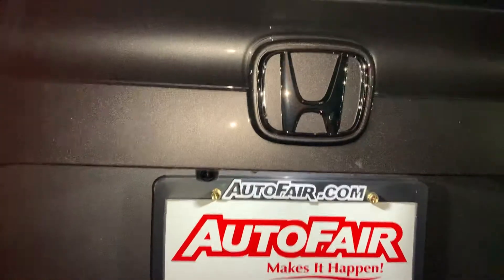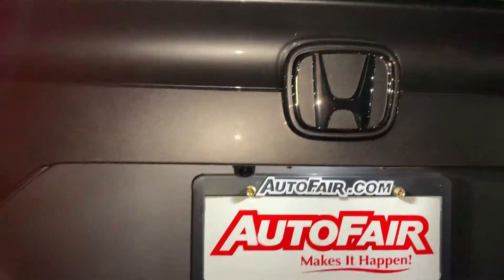And a backup camera located under the Honda logo. It's going to protect you whether it's raining or snowing — you're still going to be able to see.